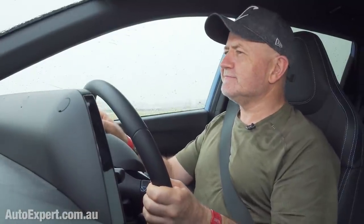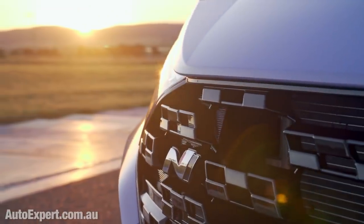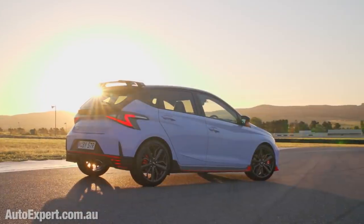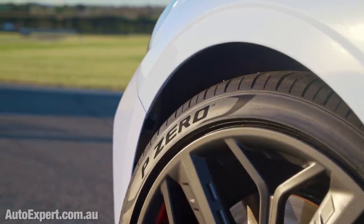Should it get any wetter? Oh look, there's Noah — I wonder what he's building. The i20N might be the runt of the litter in the N stable, but every inch of this vehicle inside and out is tailored to performance.